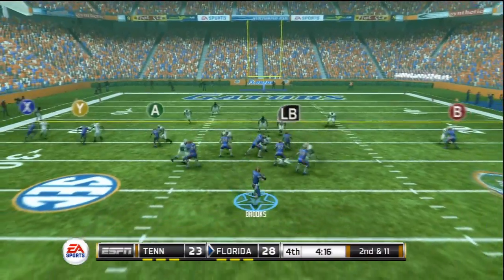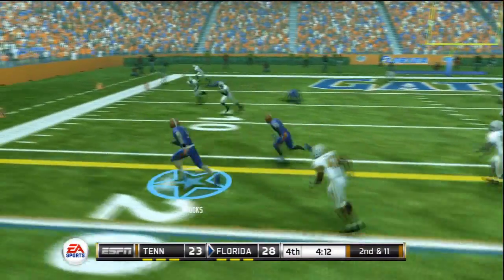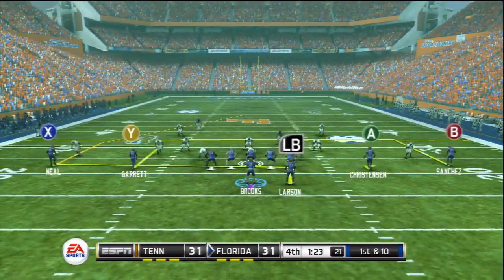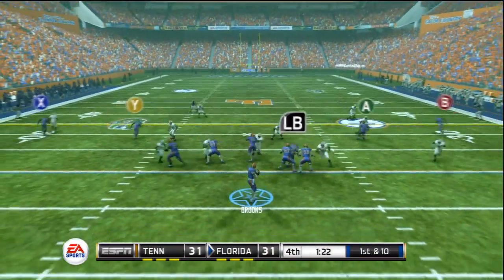The Gators are trying to add to their lead, second and 11. Brooks drops back to pass but steps back up in the pocket, maneuvers around, does the smart thing, gets out of bounds, and doesn't risk a fumble. They would score, but Tennessee would also answer back. It's 31 all.